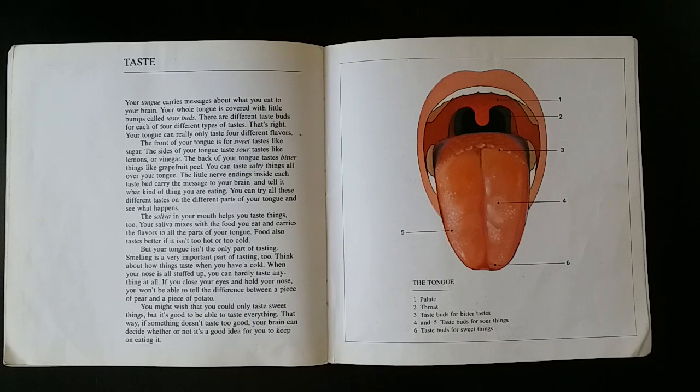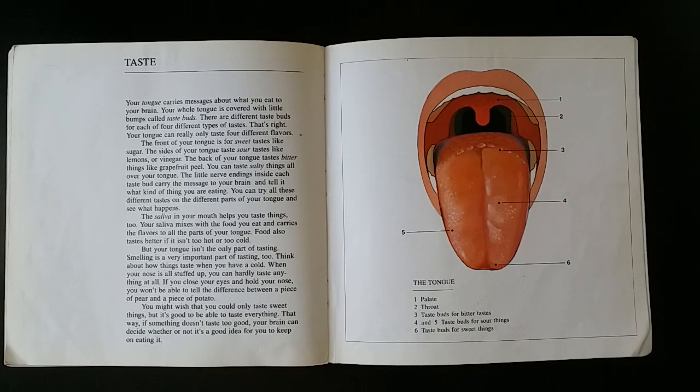Your tongue can really only taste four different flavors. The front of your tongue is for sweet tastes, like sugar. The sides of your tongue taste sour tastes, like lemon or vinegar. The back of your tongue tastes bitter things, like grapefruit peel. You can taste salty things all over your tongue. The little nerve endings inside each taste bud carry the message to your brain and tell it what kind of thing you are eating.